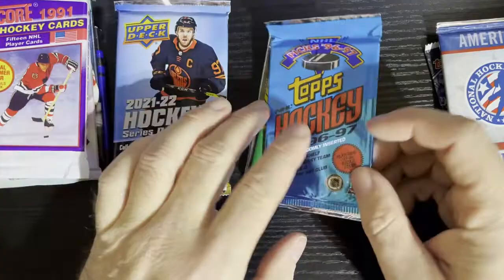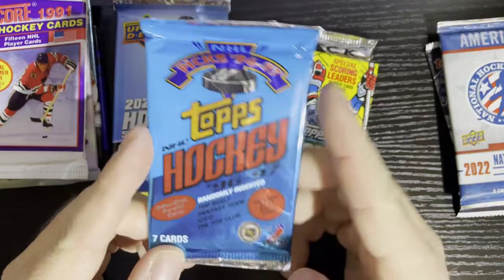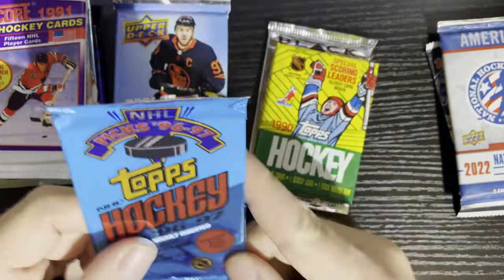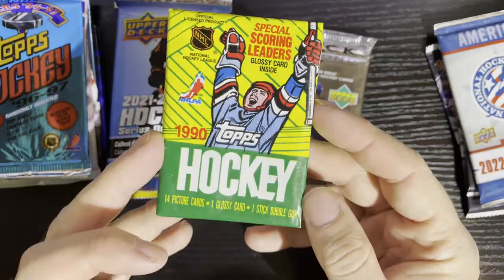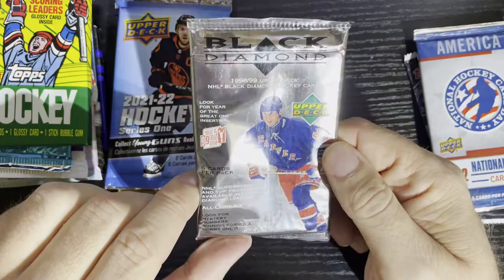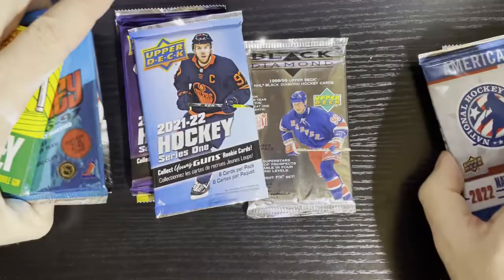I just got a 1996-97 Topps — I've been getting these every month. We'll look for the OPC parallel cards. There's always two of the same card every time I open one of these. And we got 1990-91 Topps — some more gum love. The last one's going to be some good old-fashioned Black Diamond 98-99, looking for the Great One.